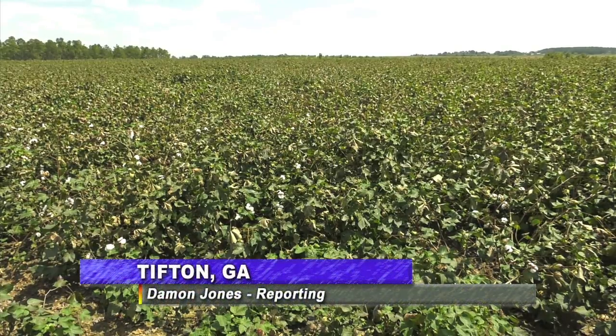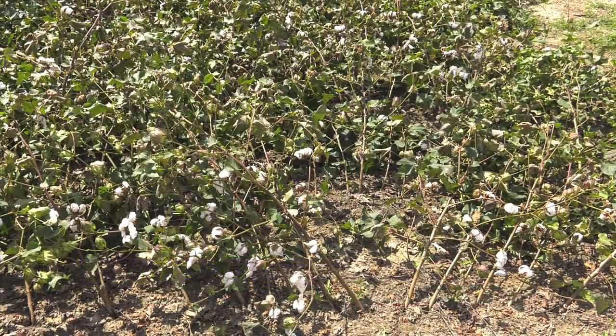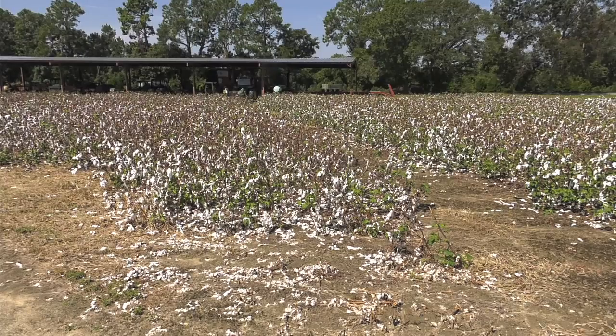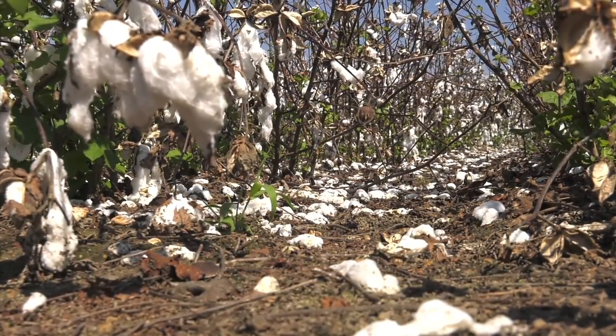While this might look like a normal crop of cotton to those passing by, a closer look will reveal the damage last week's storms caused, as heavy winds from Hurricane Irma flattened a number of plants and damaged some of the bolls that had already been defoliated. However, despite all of this, farmers know it could have been much worse.